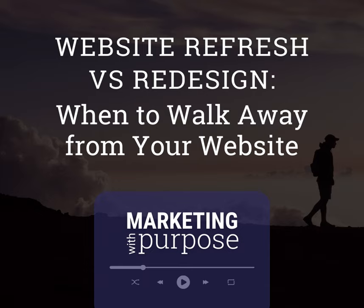I wholeheartedly believe in not selling people things that they don't need. I like to simplify and throw things away — I don't want you to have things you don't need.